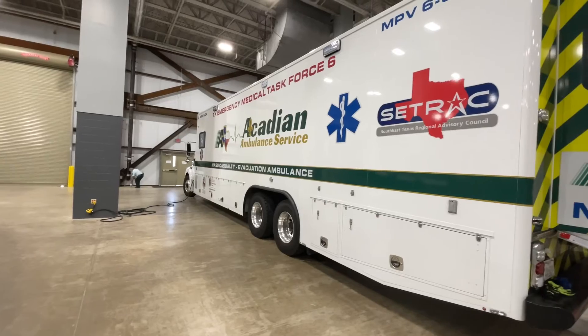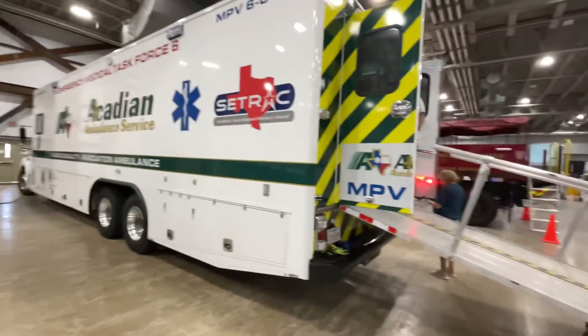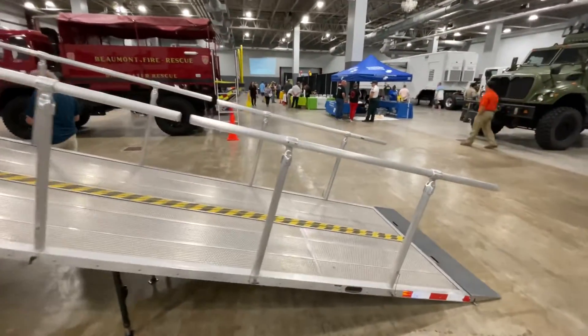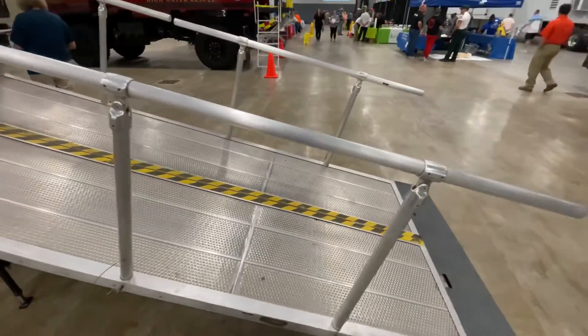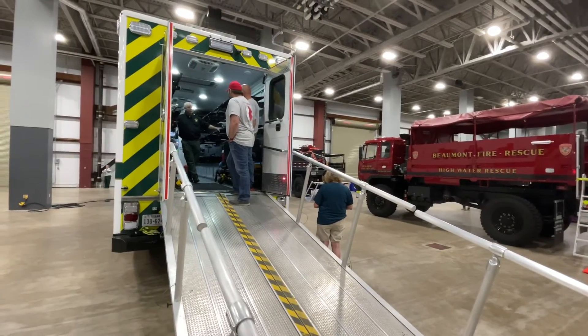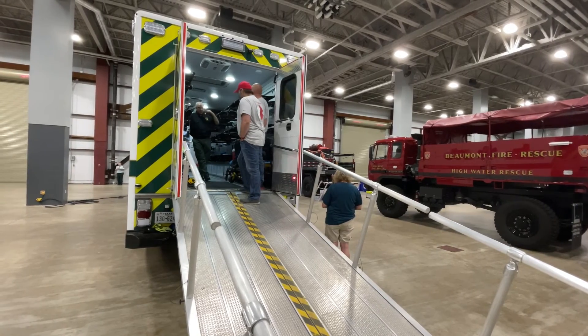Here's the outside of the mass casualty vehicle — only one in our area, holding potentially 21 patients, possibly in a hurricane scenario or really anything: a mass casualty event of any kind, crime or otherwise.